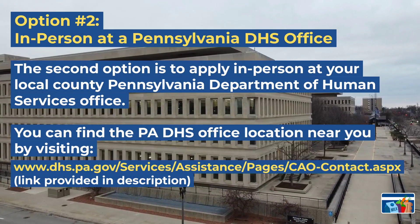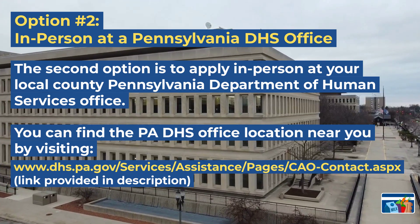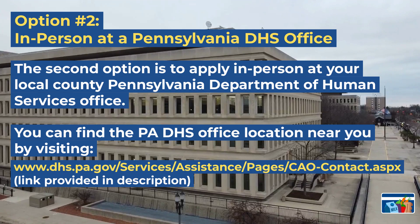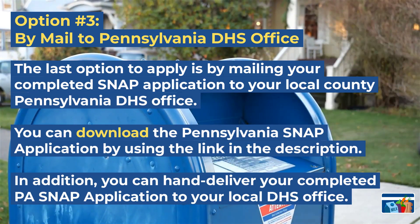The second option for applying for benefits is in person at your local Pennsylvania DHS office. You can find the PA DHS office location near you by visiting the link provided in the description. The last and third option available to apply for benefits is by mail. You can download the Pennsylvania SNAP application by using the link provided in our description. In addition, you can hand deliver your completed application to your local DHS office.